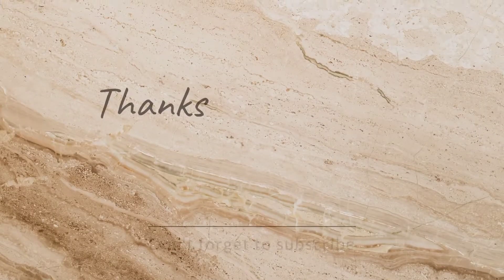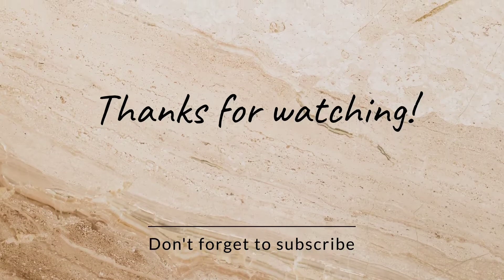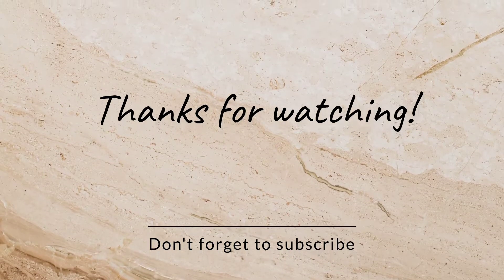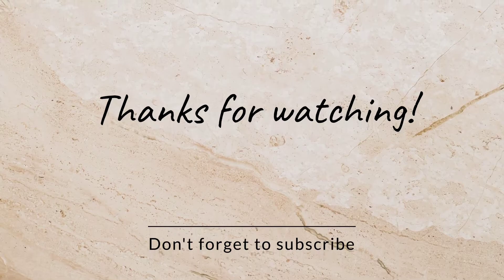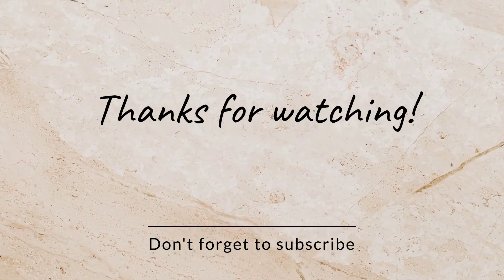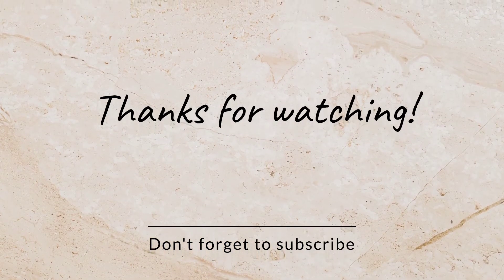In my next video I will cover the Indian collection. For more videos please do subscribe to my channel and keep sharing. Tata, bye bye and good night!